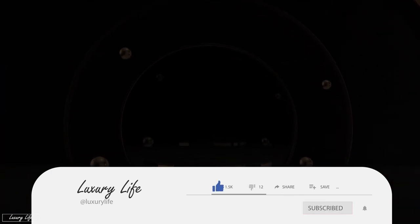That's it for now. If you liked this video, give us a thumbs up, subscribe to our channel, and ring that notification bell for more updates. This is Luxury Life, the right place to satisfy your luxury appetite.